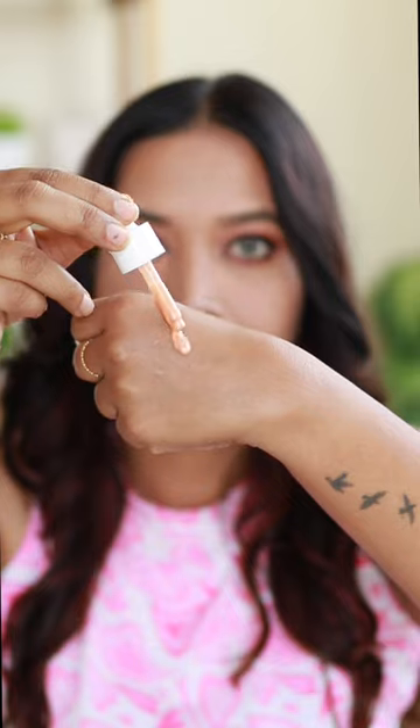This product also comes in a different variant — Ecological Glow Plus Juicy Dew Drops. The product is added.